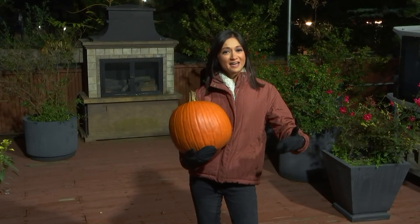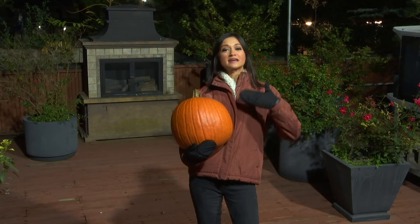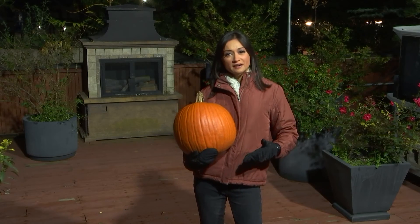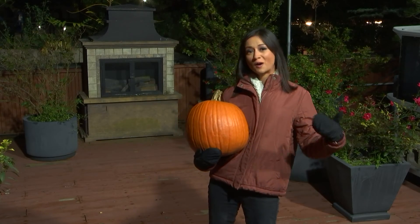Quick question, Abby — when we hear bleach we're like, oh, it's a little harsh. That post mentioned something about vinegar — is that a good alternative? Porter says there's not a lot of evidence that vinegar actually does much to extend the life of your pumpkin, but things like spreading a little Vaseline on the inside can keep it from drying out, or sprinkling some cayenne pepper on the inside can deter wildlife.